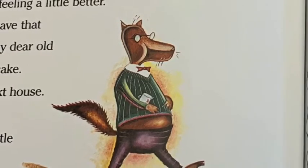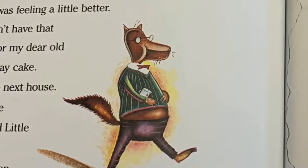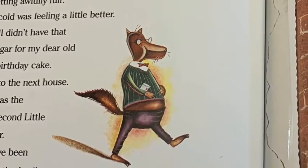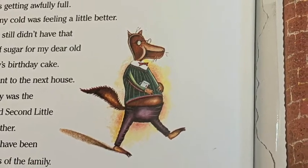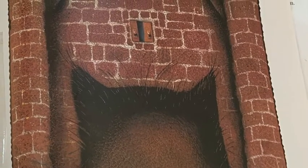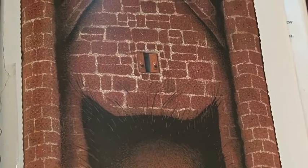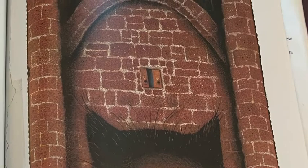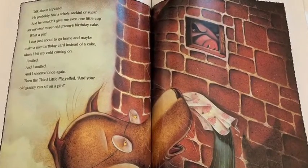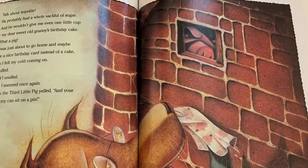I was getting awfully full, but my cold was feeling a little better, and I still didn't have that cup of sugar for my dear old granny's birthday cake. So I went to the next house. This guy was the first and second little pig's brother — he must have been the brains of the family. He built his house out of bricks. I knocked on the brick house. No answer. I called: Mr. Pig, Mr. Pig, are you in? And do you know what that rude little porker answered? Get out of here, wolf — don't bother me again. Talk about impolite. He probably had a whole sack full of sugar and he wouldn't give me even one little cup for my dear sweet old granny's birthday cake. What a pig.